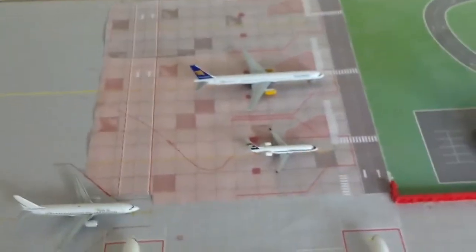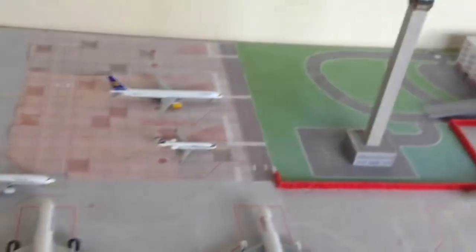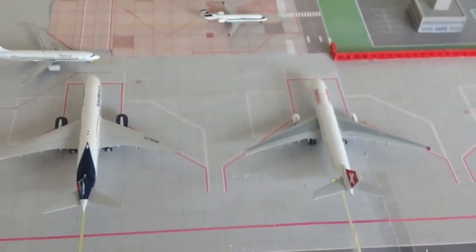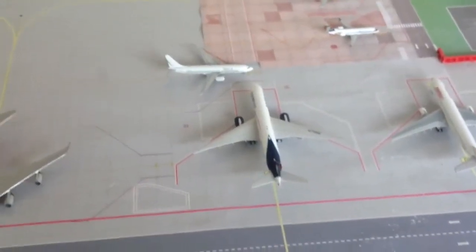Icelandair 752 — sorry, 753 — and Delta Connection CRJ-100 are both still there. Icelandair will be towed out later today. As for the CRJ, it's an extra light. And then Miami Air 737-800 is still there, just going to be staying for a couple more nights.